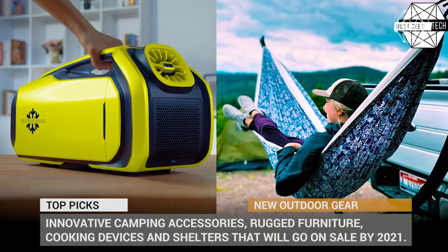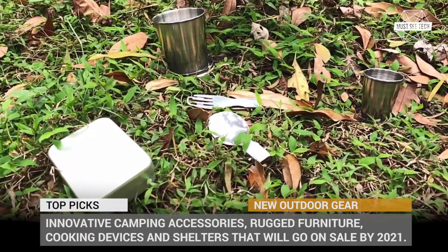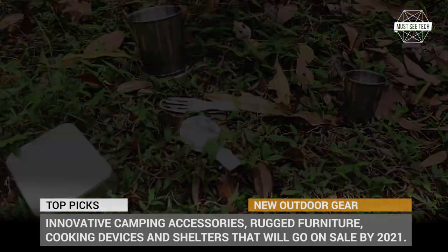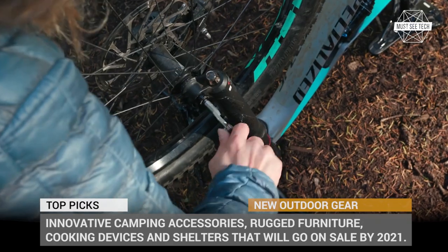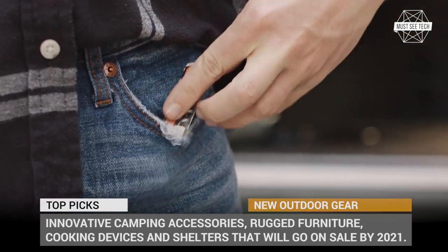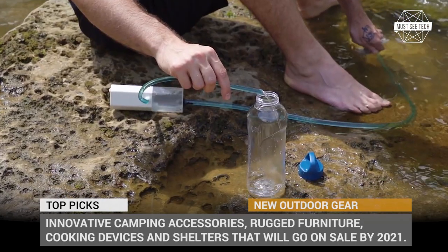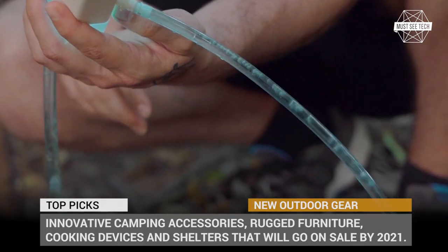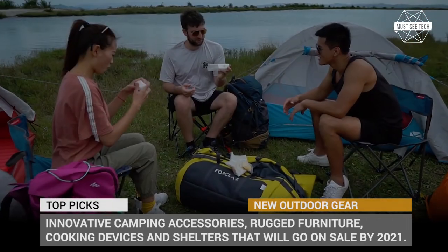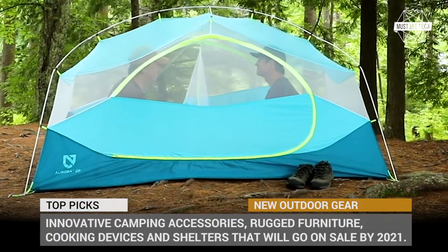Welcome to another episode of MasiTech! As promised, today we'll continue the mini-series about the new outdoor gadgets and survival gear from our favourite manufacturers and young startups. You're about to see even more innovative camping accessories, rugged furniture, cooking devices and shelters that will go on sale by 2021. Subscribe to our channel to get notified about the next video release, ring that notification bell and let's roll!